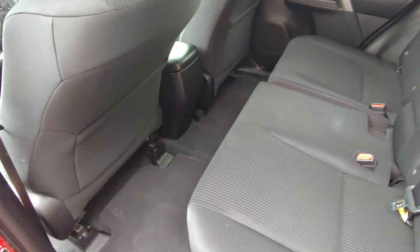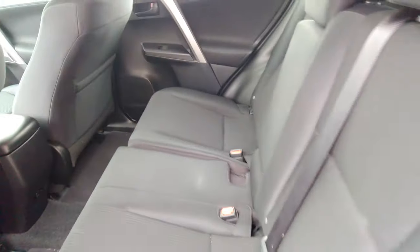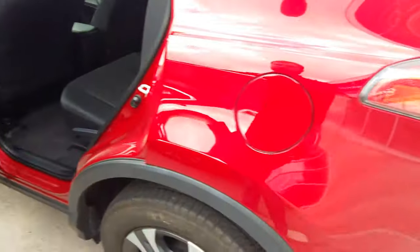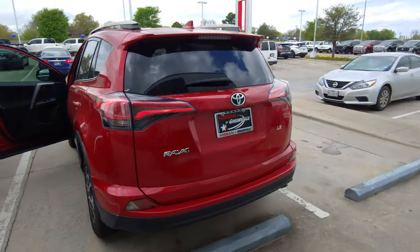You've got plenty of room for friends, family, kids, dogs, pets — whatever you got. You can fit everybody back here. You can fit enough people and enough stuff in the back, like groceries and stuff. The outside of the vehicle is in great, great condition.